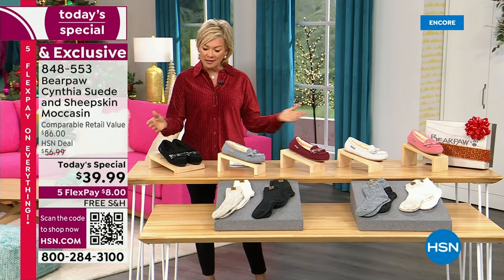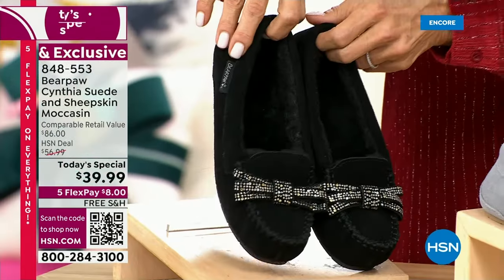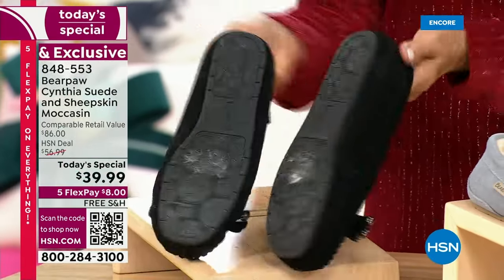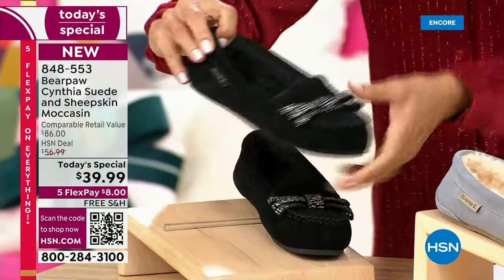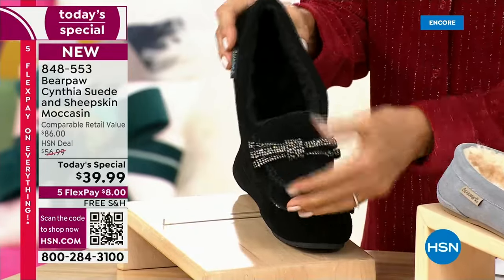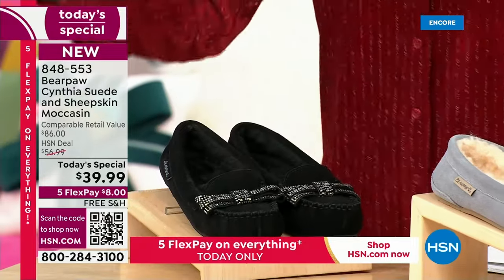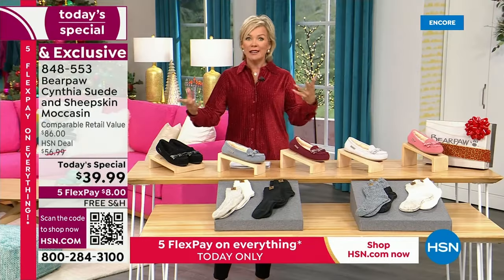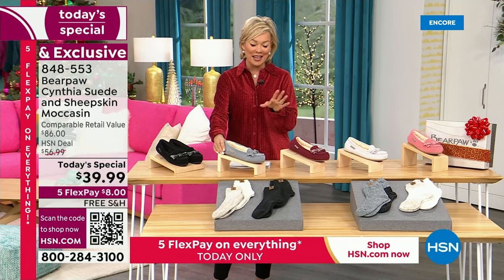We've got these beautiful color choices — obviously the black. The bling speaks for itself, it is just the sweetest thing. Look at the outsole too. They're fantastic. If you're running errands, if you're at work, you could actually wear this as a shoe to work or to other outdoor events throughout your day. It's not just a slipper, although it's that too.